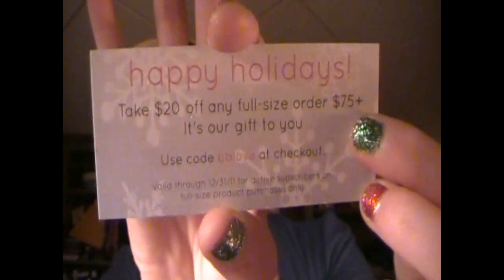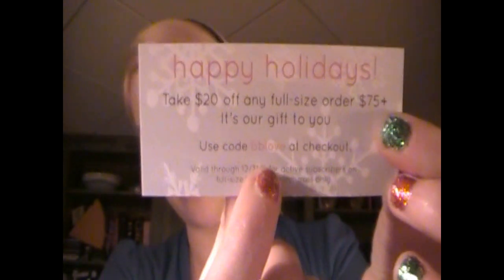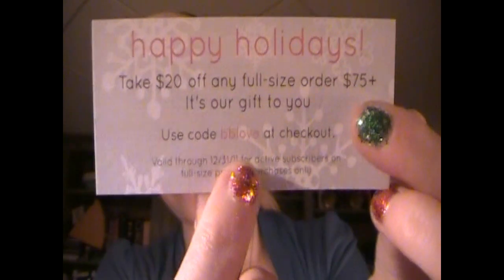So if you want to get an expensive perfume, you can get $20 off using that code. You probably need to be signed up, which I recommend anyway. It's $10 a month, and your sample value is always going to be at least double or more what the Birchbox costs, so it's always a really good deal.